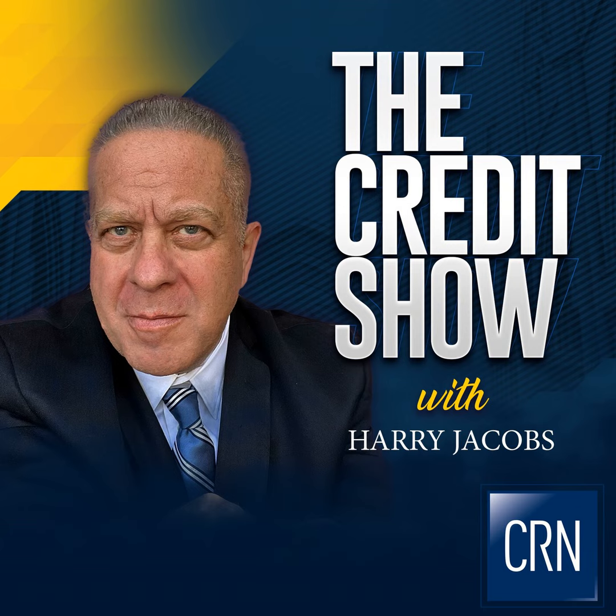The Credit Show Podcast with Harry Jacobs starts now. I want to talk about something called the Adverse Action Letter. It doesn't sound fun, it doesn't sound exciting, but when you're denied something as a result of your credit, under the Fair Credit Reporting Act, you are entitled — and the person that was trying to extend credit to you that ended up denying it is required to send you an Adverse Action Letter.